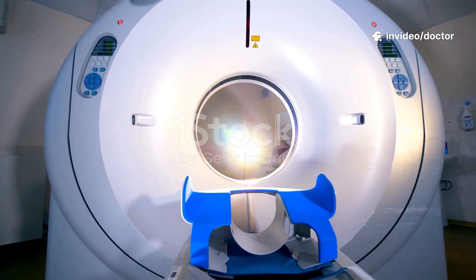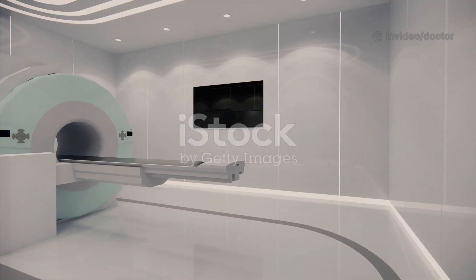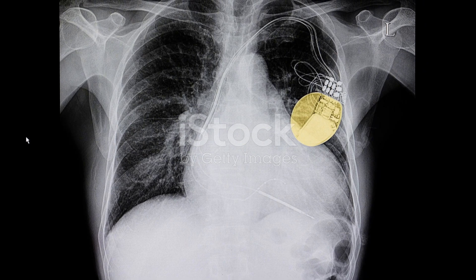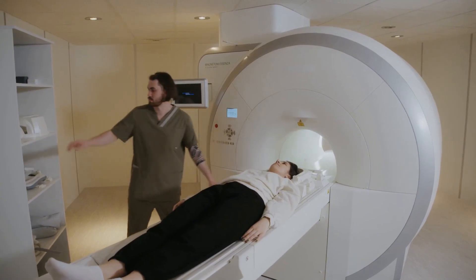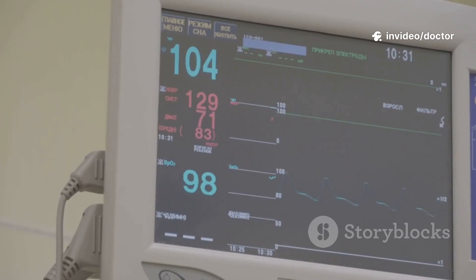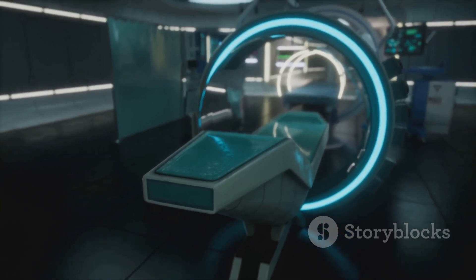First, the machine itself. What is an MRI? Magnetic resonance imaging — one of medicine's most powerful diagnostic tools. Unlike CT or X-ray, MRI uses no ionizing radiation. It uses a strong magnetic field and radio waves, thousands of times stronger than a fridge magnet. It aligns water molecules — countless tiny compass needles. RF pulses nudge them, then they snap back, releasing faint signals. Computers convert those signals into cross-sectional images, like slices of bread — crystal clear soft tissue: brain, muscles, ligaments, organs.